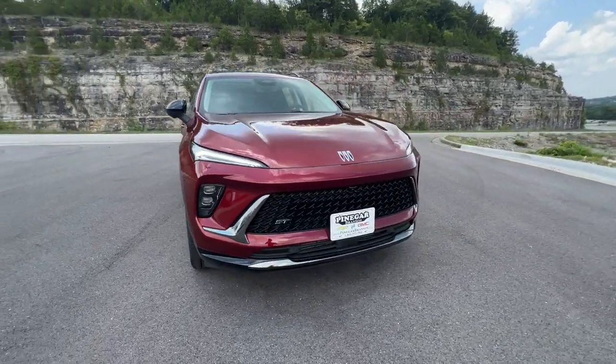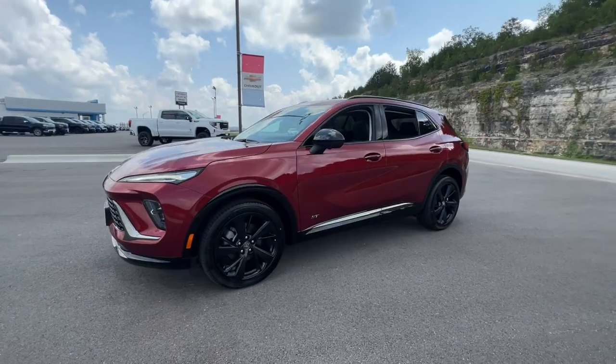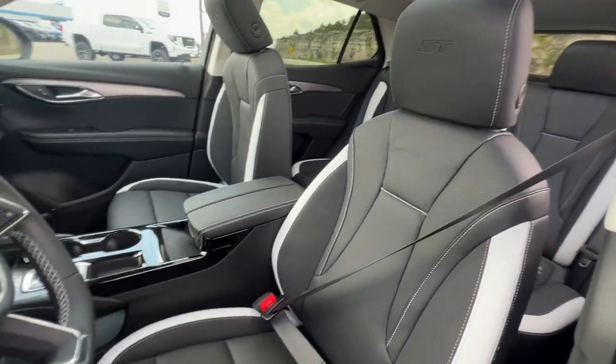Get a feel for the 2024 Buick Envision. Explore your world in confidence, style, and luxurious comfort. Get into the Envision and see how relaxing driving can be.